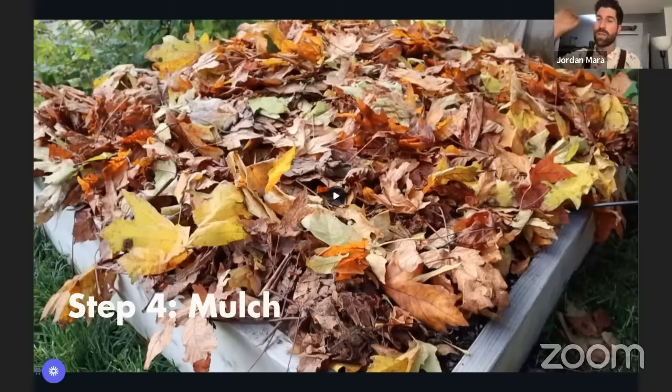I personally store my dahlia tubers in them, store potatoes, store garlic as well. Right now I actually have a few of our burlap sacks over top of my sunflowers so the birds can't get to the seeds — I can save and harvest those seeds off the head. I'd love to know in the chat what other folks are doing with their burlap sacks.